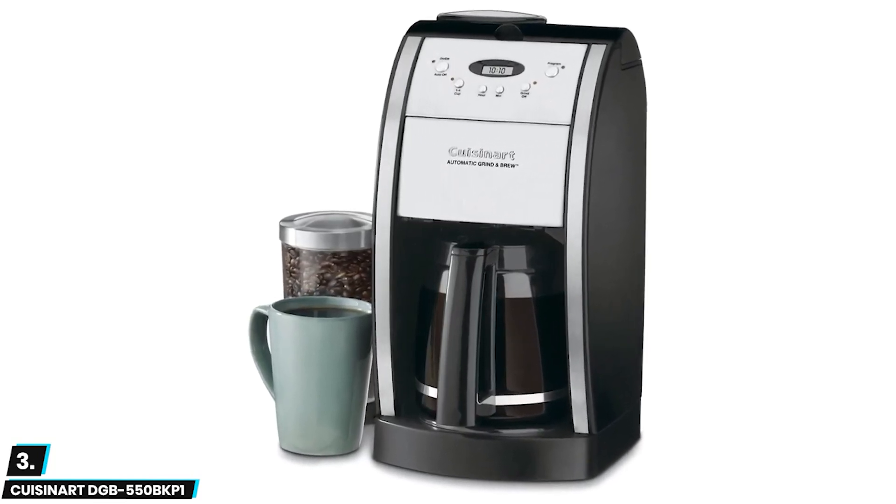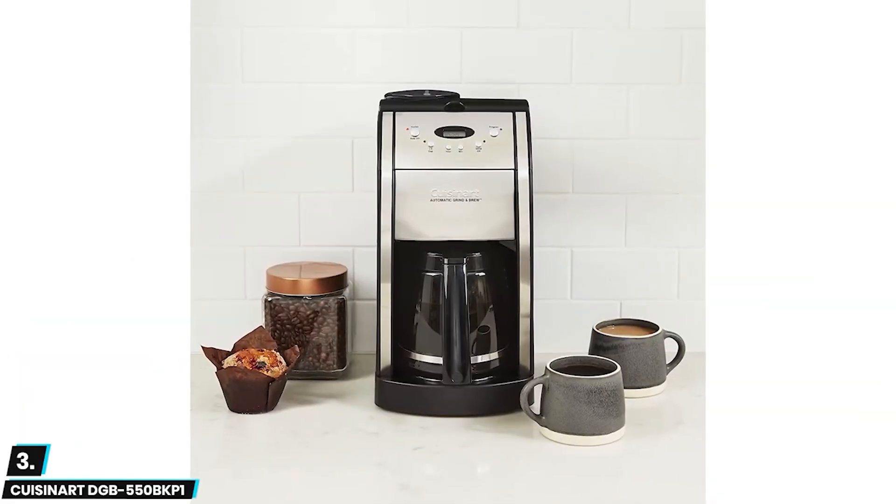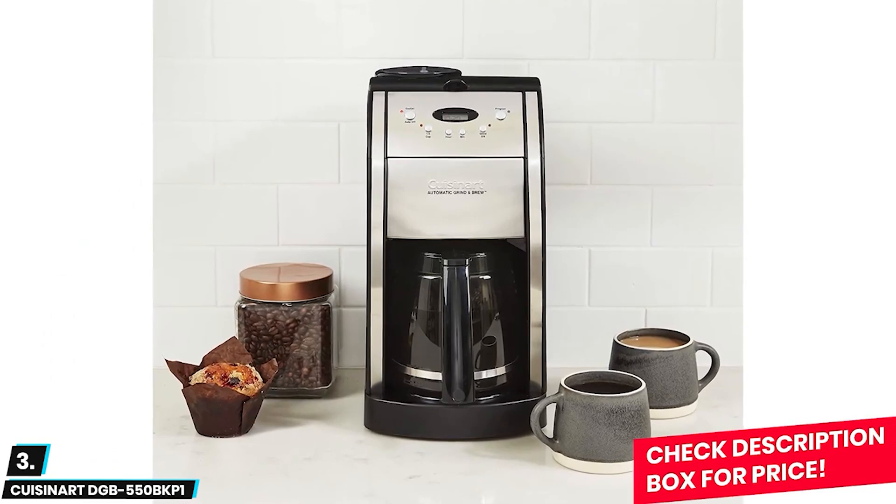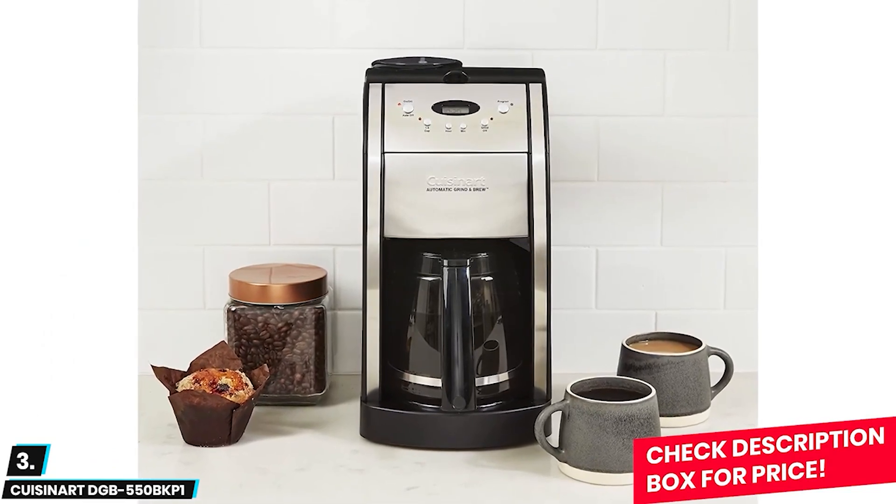This can serve up to 12 cups of coffee. If you already have pre-ground coffee, then no worries — you can use the grind off option to brew it to perfection. With the brew pause feature, you can pour a cup before the brew cycle is finished.